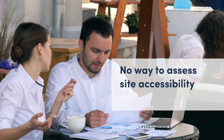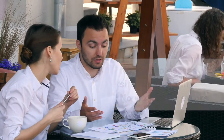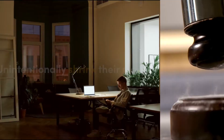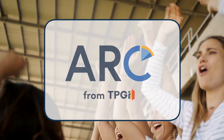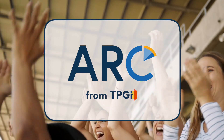There was no way to assess their site's accessibility or learn how to fix errors. Furthermore, they were forced to bear an increased legal risk and unintentionally shrink the market for their goods and services. That was then, this is now. Welcome to TPGi's ARC platform, bringing affordable accessibility to everyone.